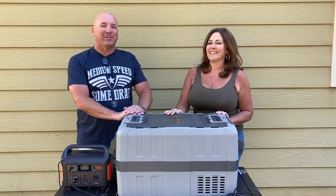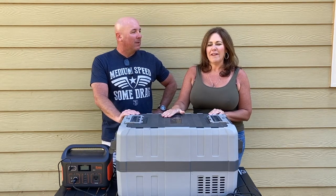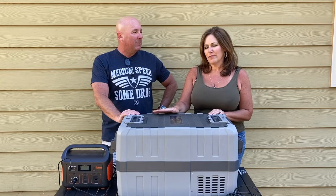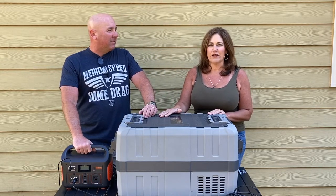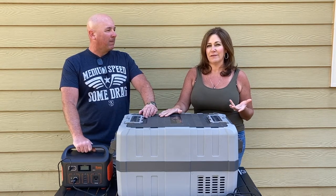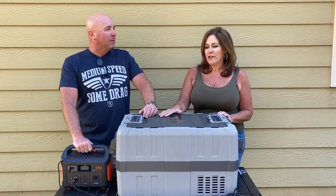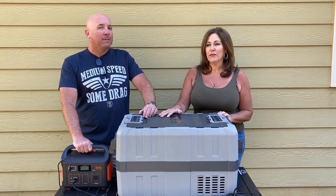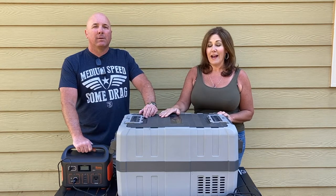A lot of people have asked about what our refrigerator situation is. So in our life PBB — otherwise known as pre-blizzard box — we used a cooler. And a cooler is great if you're just going out for the day, but if you're going out for multiple days, especially into some hot places like Utah in the summer, you're going to need something where your ice doesn't melt and you're not constantly having to run back and forth to the store to get ice.